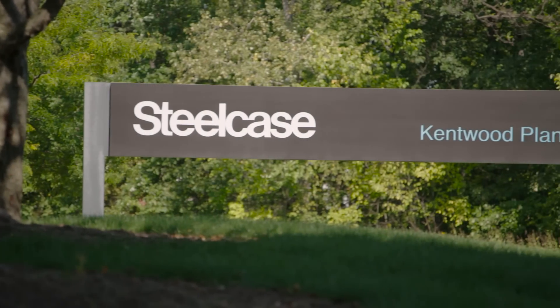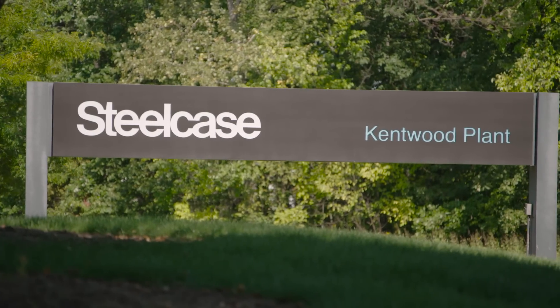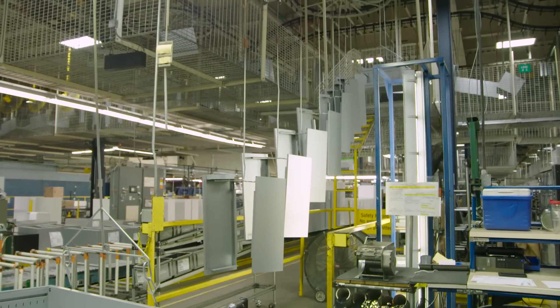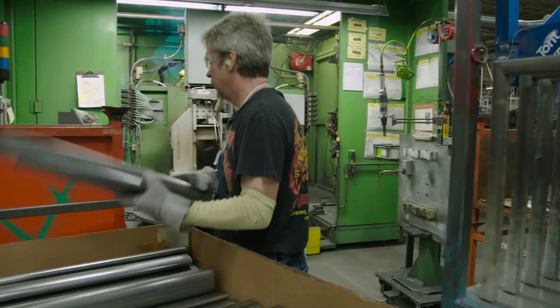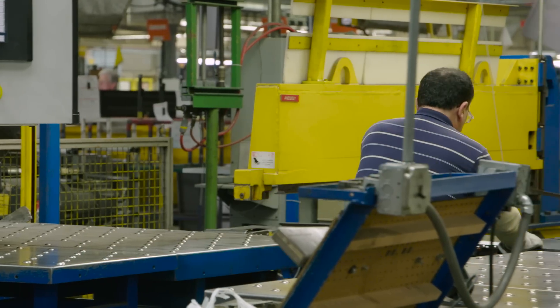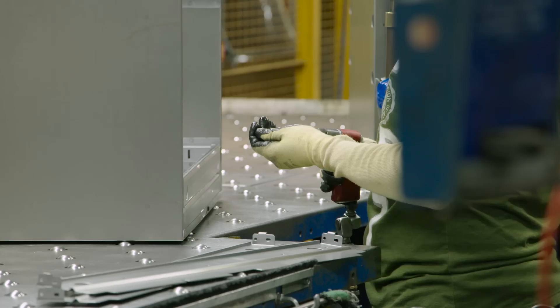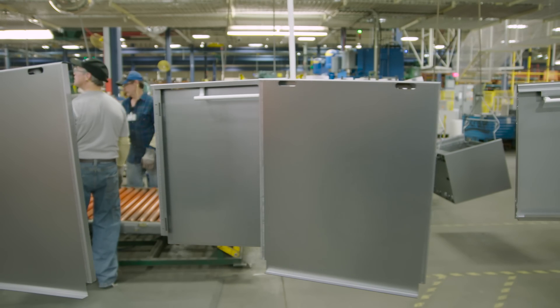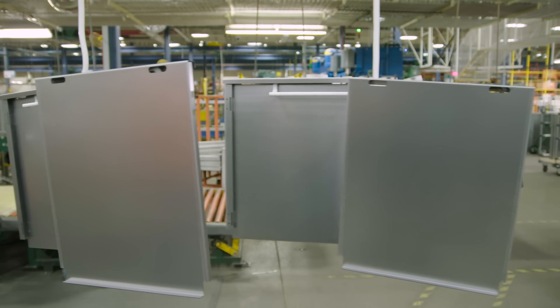In our facility at Steelcase, we do architectural walls and office furniture, primarily steel products. We process about 14 tons of steel a day, about a million square feet under roof. So we go from a blank sheet of steel to formed, welded, painted product in about three days. So we're being driven to find more ways to implement automation and advanced technologies to take us to the next level.